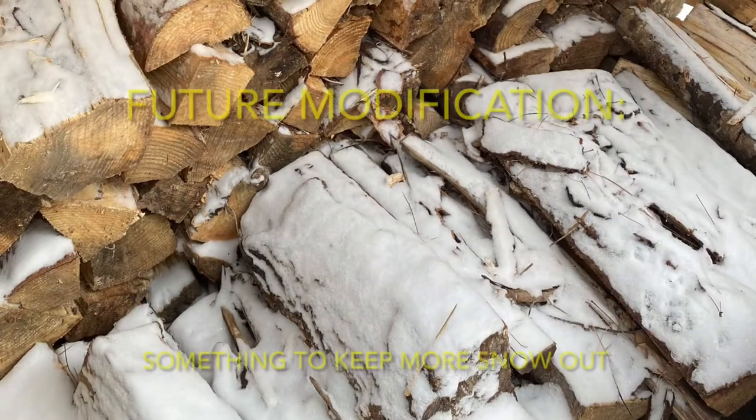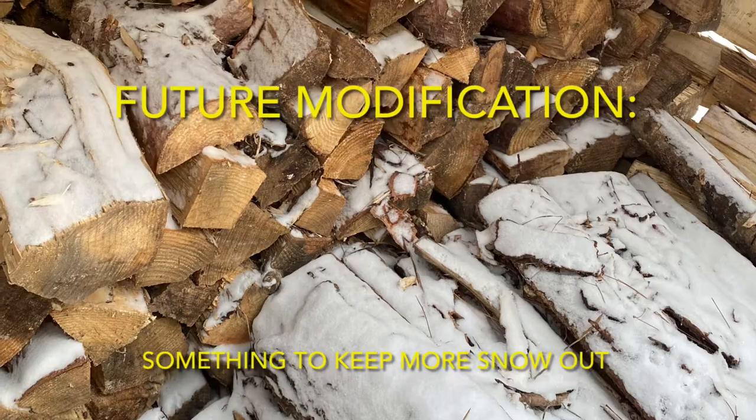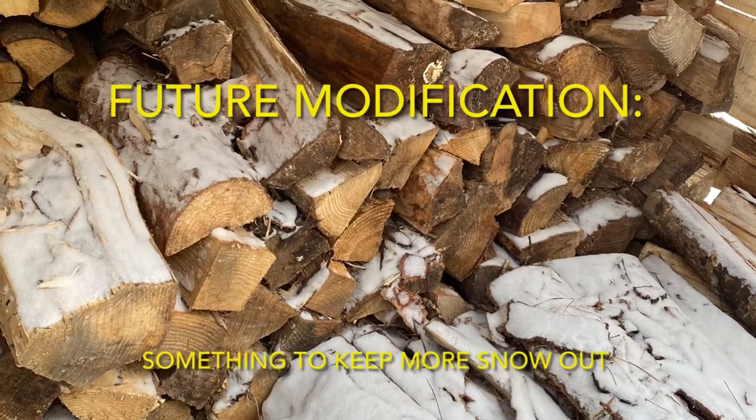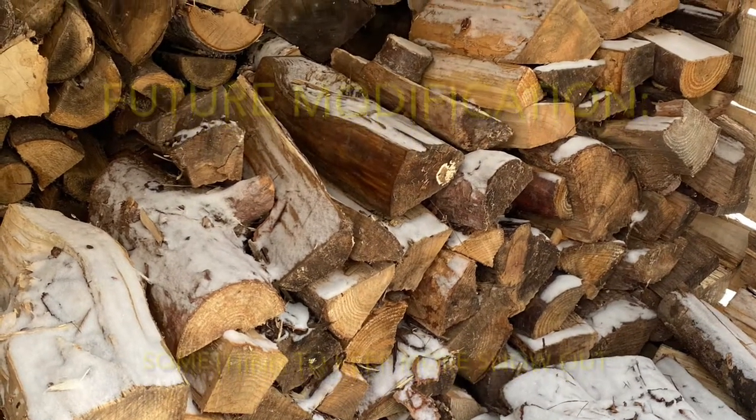The only problem we've encountered with this woodshed is that quite a bit of snow still gets in through the open front side. We may need to fashion some sort of removable tarp wall to help keep the snow out. Overall, though, we are very pleased with how this $30 woodshed turned out.